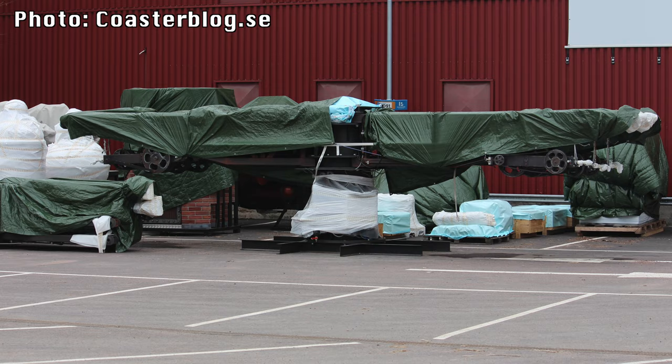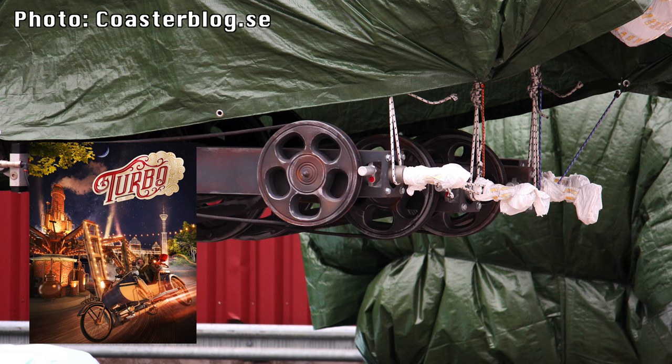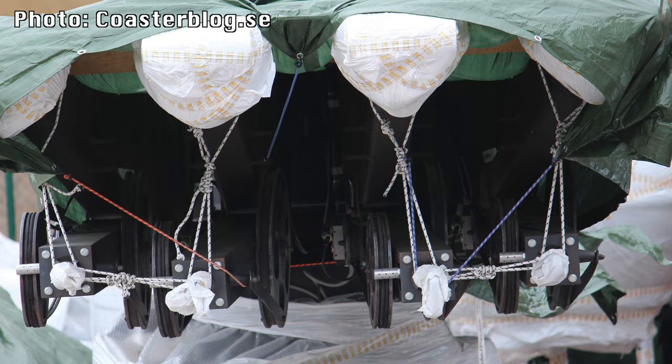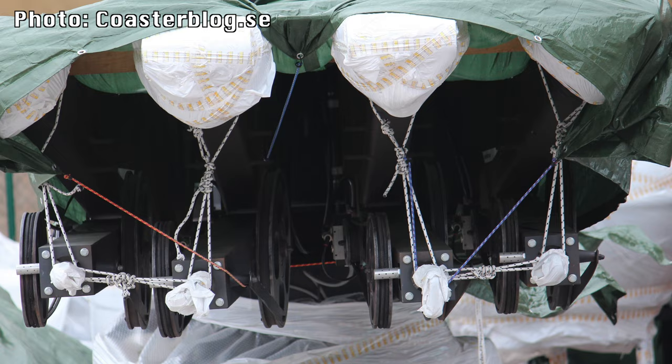The Luna park construction is going great, and we can also see that in the parking lot of Liseberg, Turbo has arrived — or at least parts of Turbo. That's the news from Liseberg for right now, but there are other interesting things happening in Sweden.